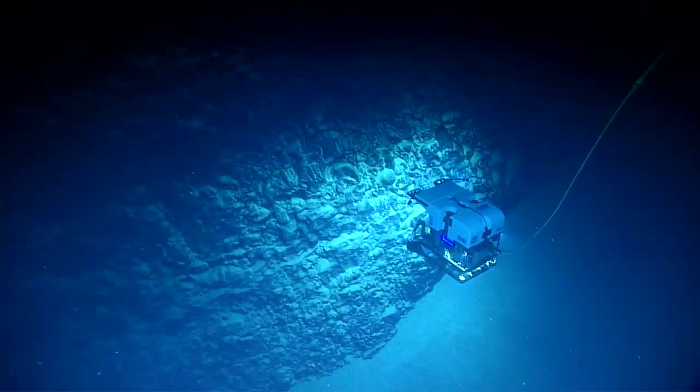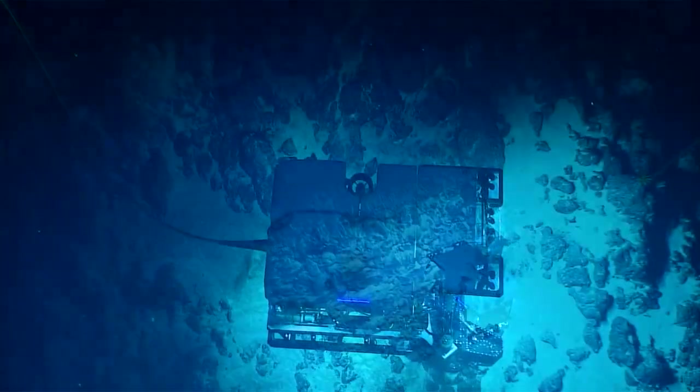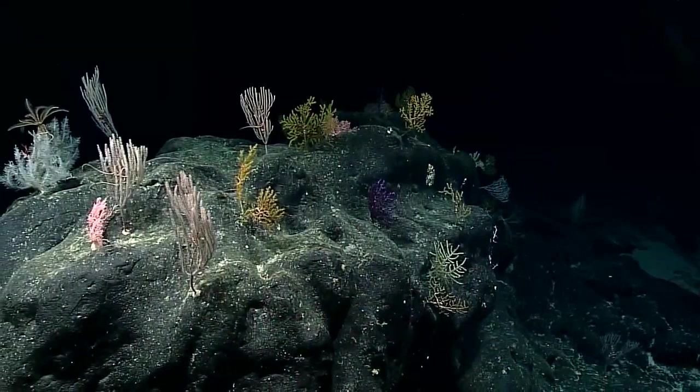The dives we've conducted in this region were the first-ever deep-sea dives within the unit — what we've seen were basically the first observations of the seafloor here.